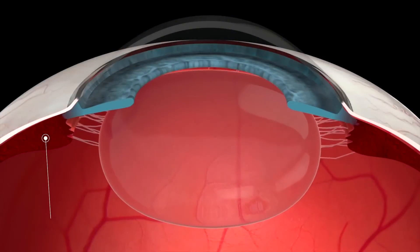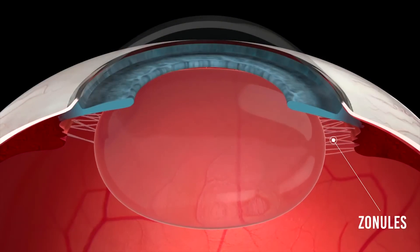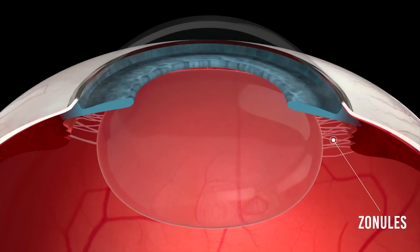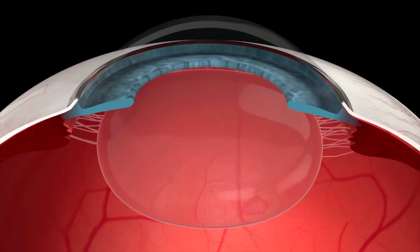We have a special muscle called the ciliary muscle that has special hair-like attachments to the lens called zonules. As the ciliary muscle contracts and relaxes, it causes the lens to change its shape and its focus point. Throughout the day, the ciliary muscle, the zonules, and the lens are all working together so that the lens can constantly change its shape, allowing us to keep everything in focus.